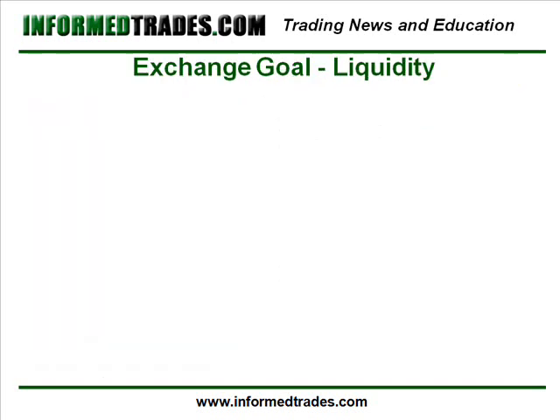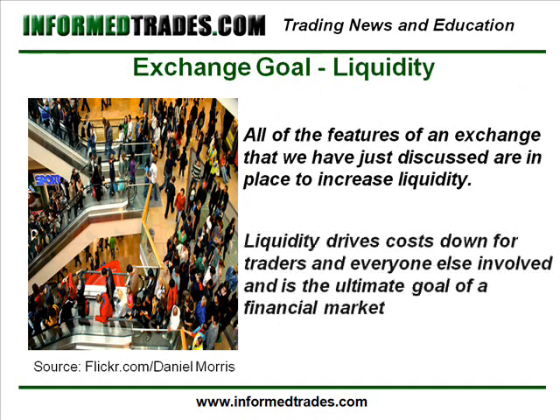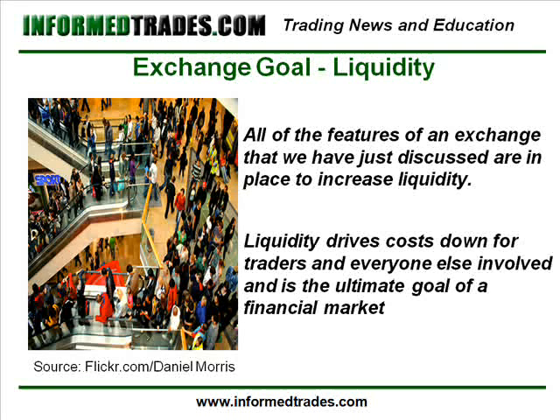4. Liquidity. Liquidity is basically how much of a particular instrument can be traded without affecting its price, which is directly related to the volume or number of buyers and sellers transacting at any one time. Providing the deepest liquidity is a primary goal of all financial markets, and all of the features of an exchange that we have just discussed are in place to increase liquidity.